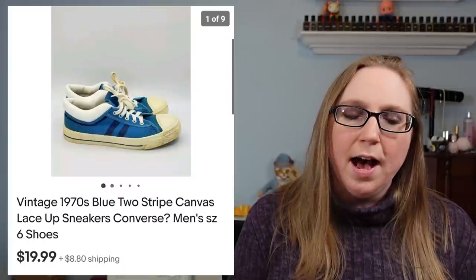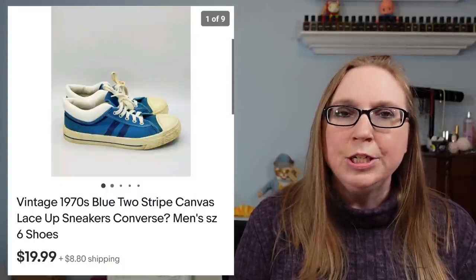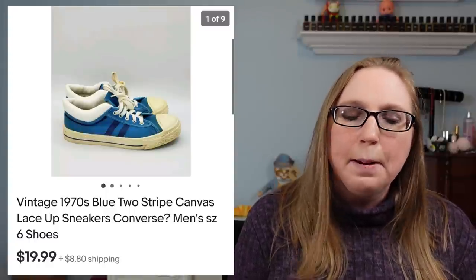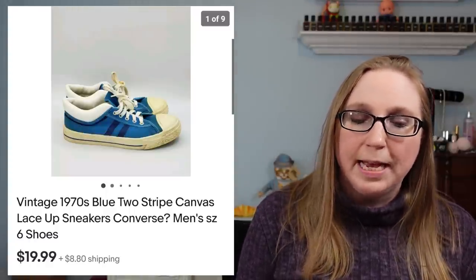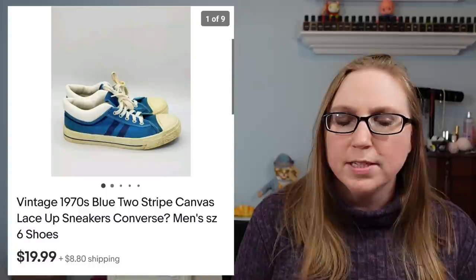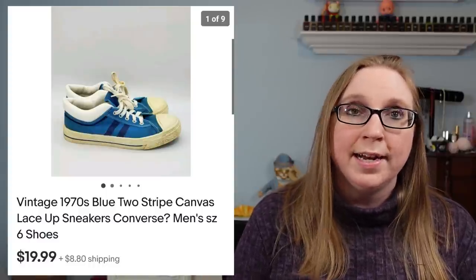Next we have a pair of vintage sneakers. I picked these up at a yard sale. I didn't know who they were made by — they kind of gave me Converse vibes, but I don't think they were necessarily Converse. They weren't in the best condition and I debated listing them, but they still sold for $19.99.